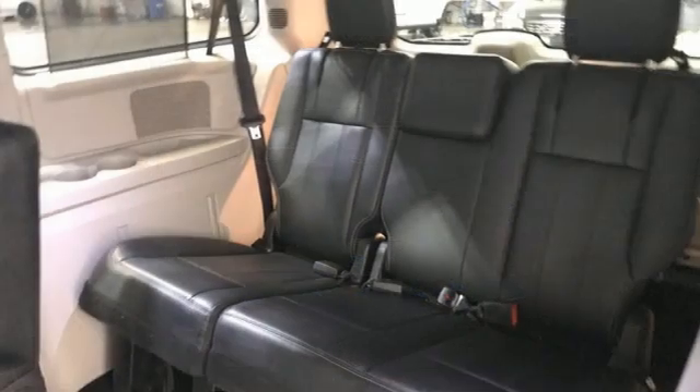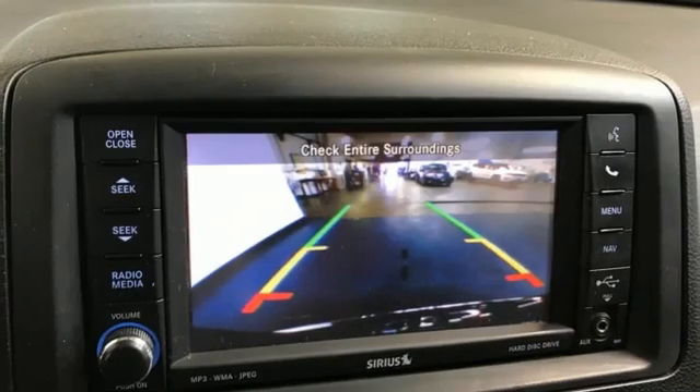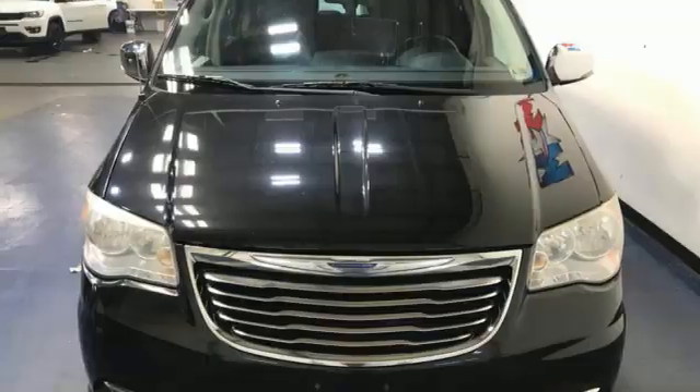Remote engine start. Dual zone climate control. Bluetooth wireless audio streaming. Auto dimming rear view mirror. External memory control.